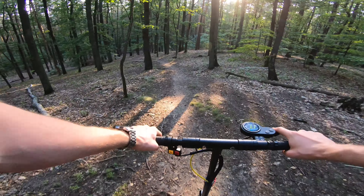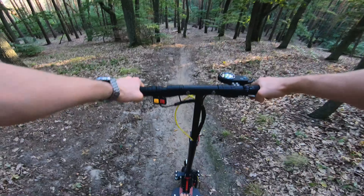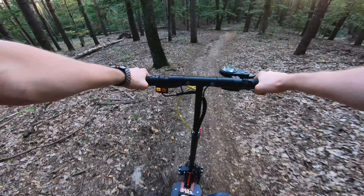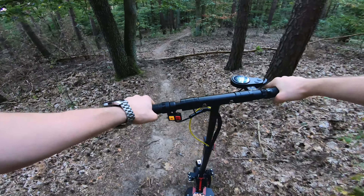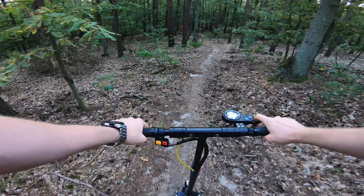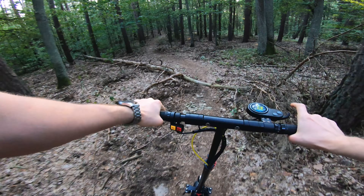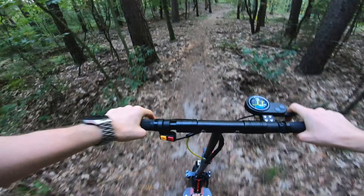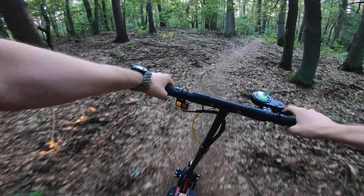Now it's time for a small downhill. No problem! I still feel quite safe on this beast, so I'm super happy. Can we make it? Let's check! As you can see, I'm choosing only the hardest ways, like always in my test!